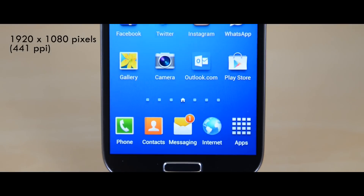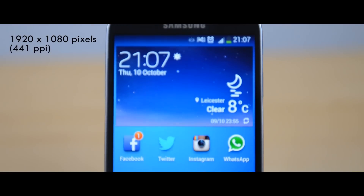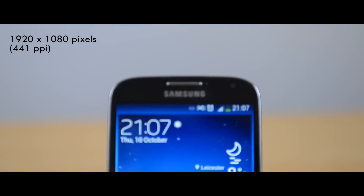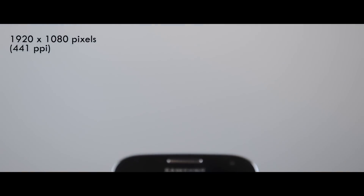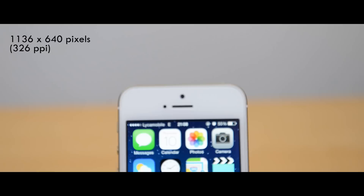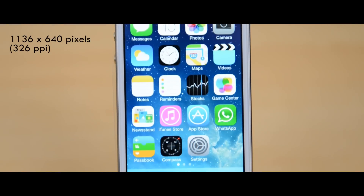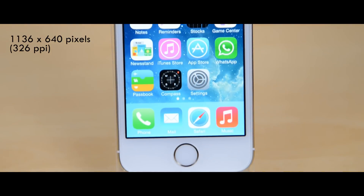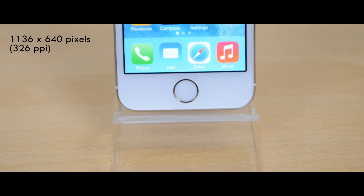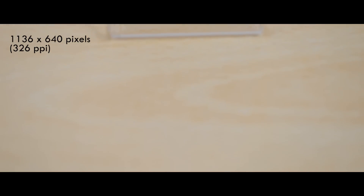Now resolution — the Samsung Galaxy S4 has a Full HD display, 1920x1080 pixel resolution, 441 ppi, very high pixel density. The iPhone 5S has a 1136x640 pixel resolution, the same as the iPhone 5, at 326 ppi. I would have liked to have seen at least a 720p display on the iPhone 5S, but they wanted to keep apps consistent from previous versions.